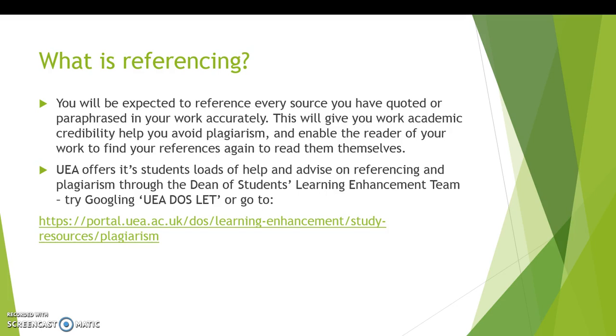While you are at university you will be expected to reference your work carefully. That means that every source that you quote or paraphrase in your work must be acknowledged with a reference in the work and a full reference in your reference list at the end of your piece of work. This will give your work academic credibility, which could help you improve your marks, and it will also make sure that you avoid plagiarism, where you may be accused of having used someone else's words as if they're your own.